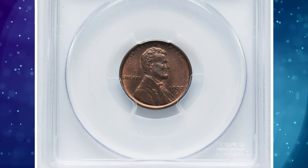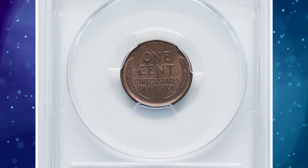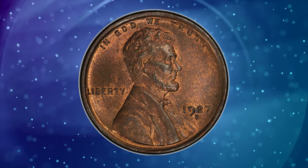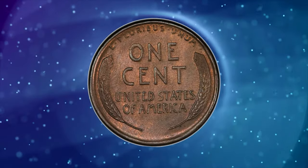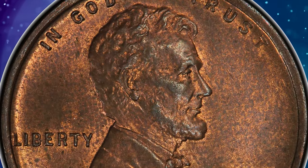1927 D Lincoln cent with repunched mint mark D over D, graded mint state 64 red and brown by PCGS. The repunched mint mark on a 1927 D Lincoln cent is an interesting aspect of the coin's production. Repunched mint marks occur when the mint mark is stamped onto the coin die more than once, creating a layered or overlapping effect.